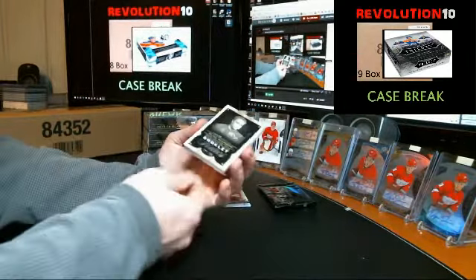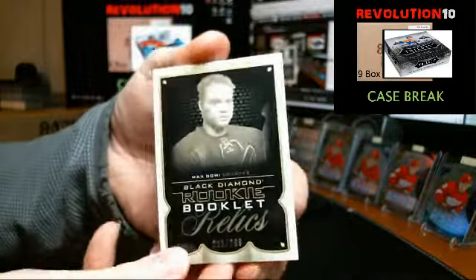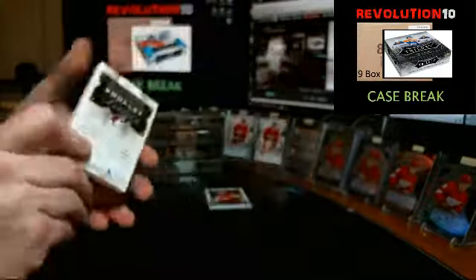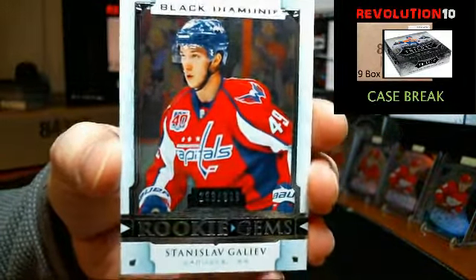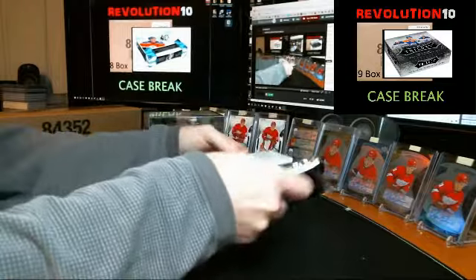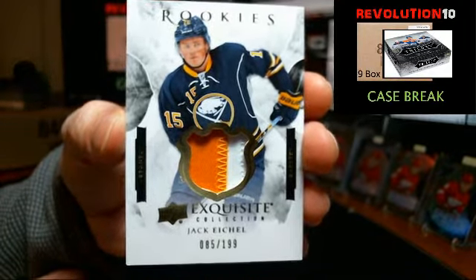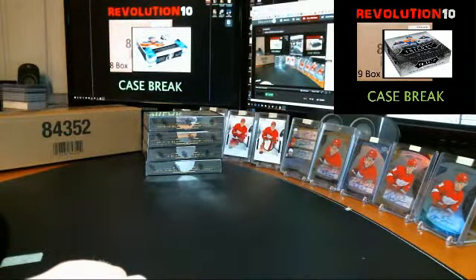We've got a rookie booklet, number two, numbered to 299, for the Arizona Coyotes, Max Domi. There's a prime jersey swatch in there too as a bonus, very nice. And a rookie gem, numbered to 399, for the Caps, Stanislav Galeev. Exquisite bonus pack — we've got a rookie patch, numbered to 199, for the Buffalo Sabres, Jack Eichel. Decent two-color patch. Pretty good start.